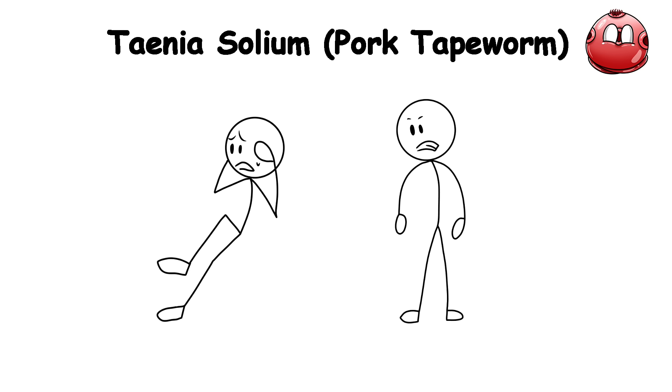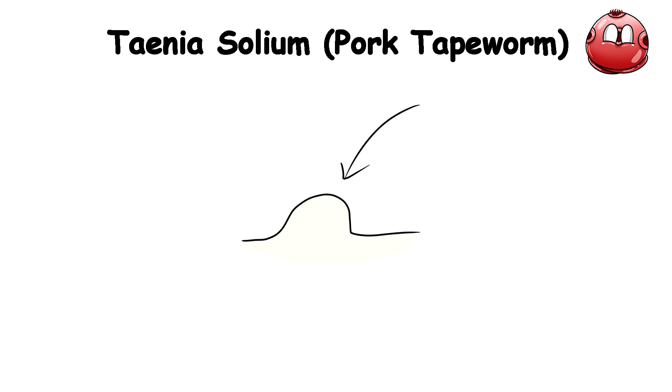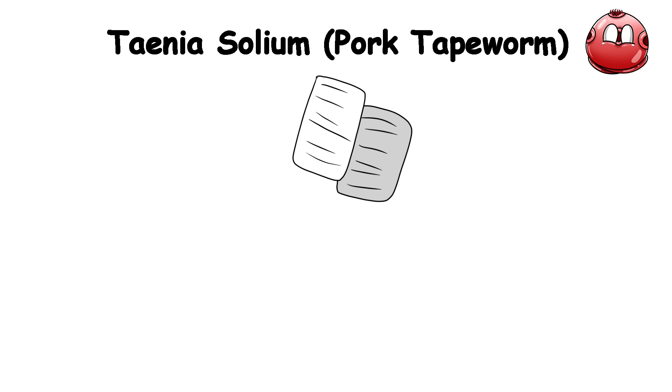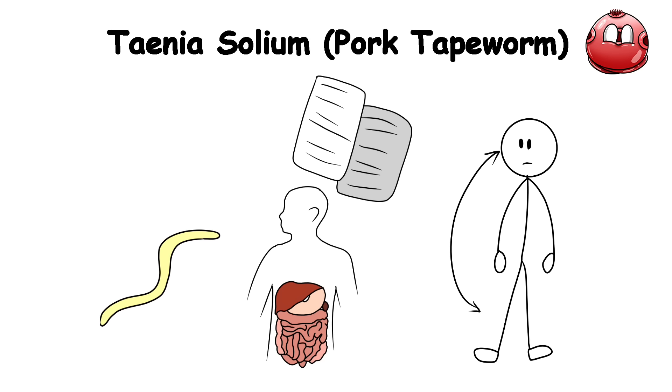Symptoms can range from seizures and headaches to cognitive impairment and even death, depending on the number and location of the cysts. It's a genuinely horrifying scenario where the parasite essentially turns the human body into its playground.